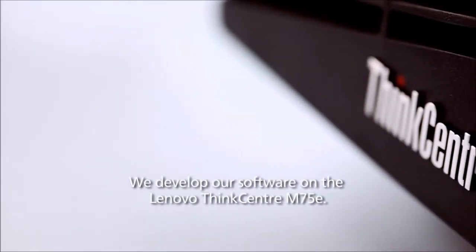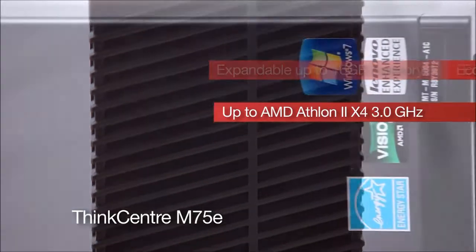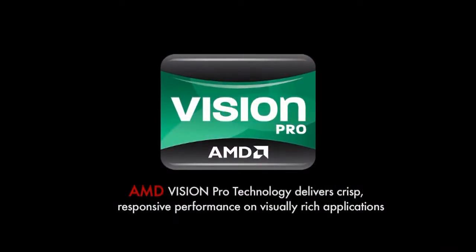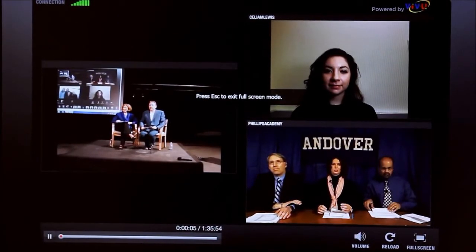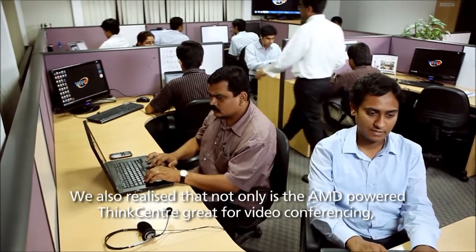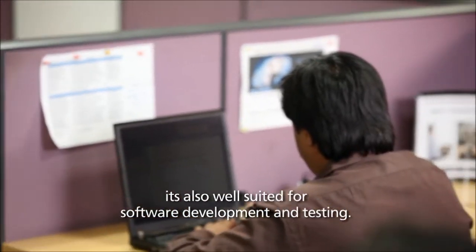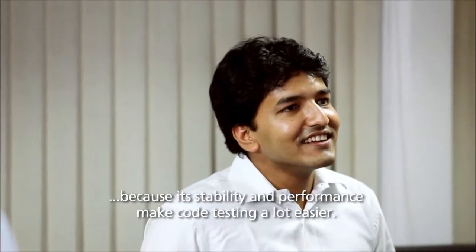We develop our software on the Lenovo ThinkCenter M75E. It's powered by the AMD Vision Pro technology. We also realize that not only is the AMD powered ThinkCenter great for video conferencing, it's also well suited for software development and testing. We code on it and our developers simply love it, because its stability and performance make code testing a lot easier.